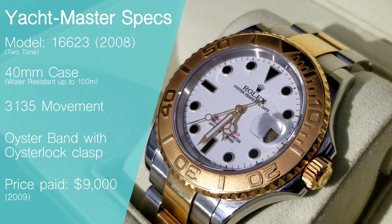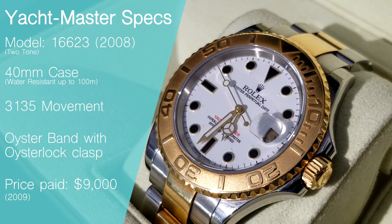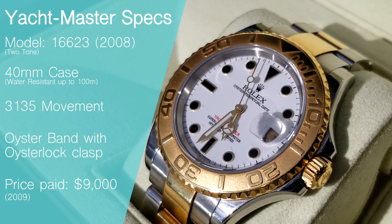The Yachtmaster comes in a 40 millimeter case, water resistant up to 100 meters, but also comes in 29 millimeter, 35 millimeter, and 37 millimeter case sizes. It comes with Rolex's 3135 in-house movement, an oyster band with oyster lock clasp, and was purchased for $9,000 US dollars.